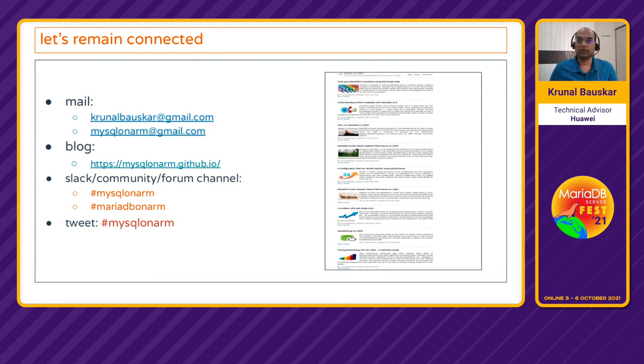Before we take questions — if you have further questions, you can write to me. We have a blog with good articles especially about MariaDB scalability and MySQL scalability. There are channels where you can post questions — MySQL on ARM and MariaDB on ARM. I also tweet at my handle, so you can follow me to keep up with what's happening in the ARM, MariaDB, and MySQL world. Thanks for attending — we will now open the session for questions.